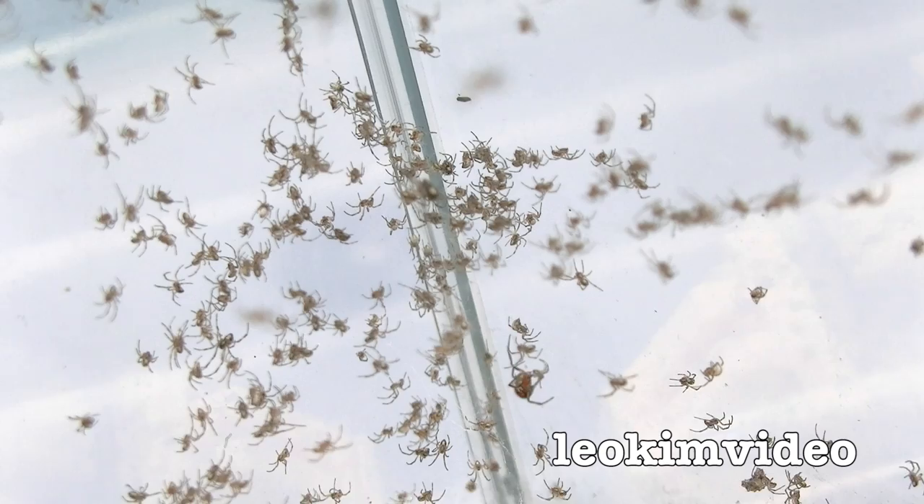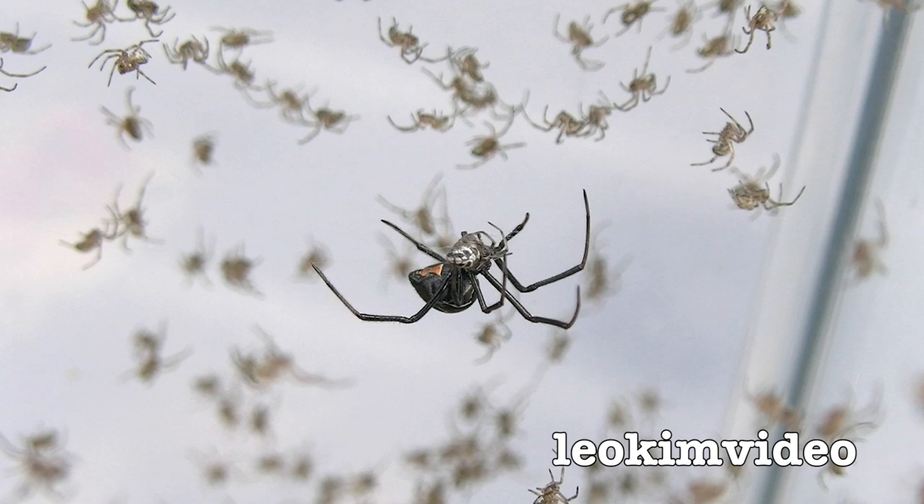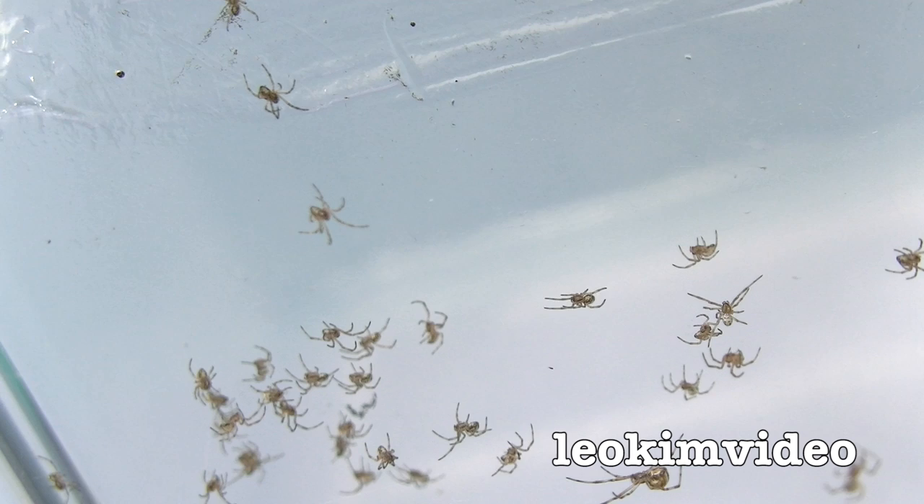Lots of little spiderlings there — countless hundreds of them. Maybe two or three egg sacs have hatched. There is a very small juvenile redback spider feeding on a spiderling; they seem to love to eat themselves. Just watching the spiderlings here, going up to the area of the Vaseline — you can just see how a couple of them can get into that area.